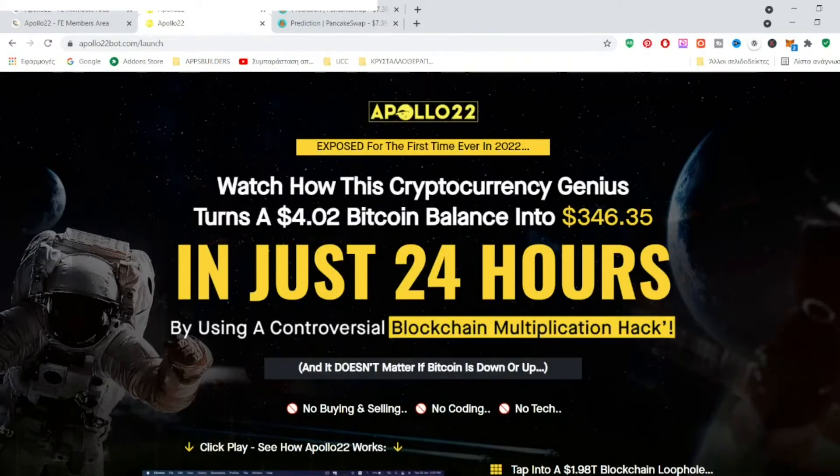Apollo 22 is about earning with cryptocurrencies without you having to buy or sell crypto, or worry about whether the cryptocurrencies go up or down. It is a new method that not a lot of people know about. It's very brilliant and it's going to become really trendy and hot.